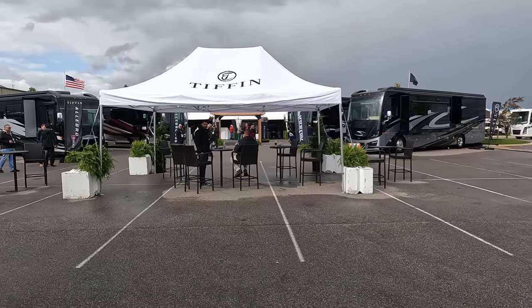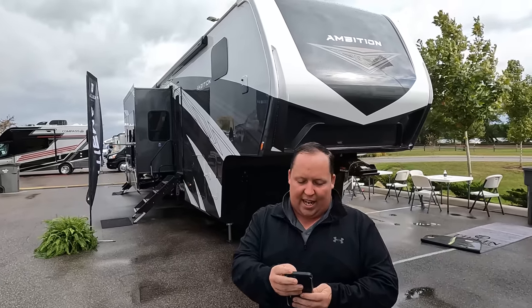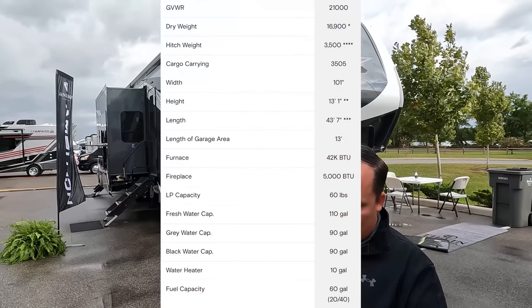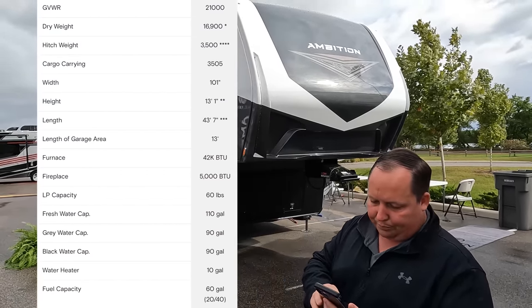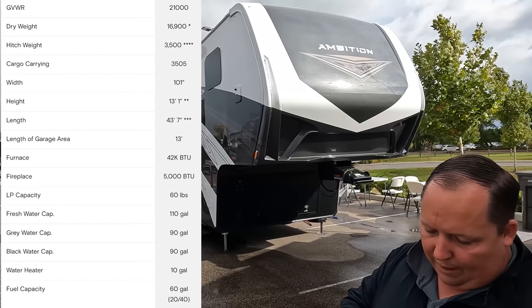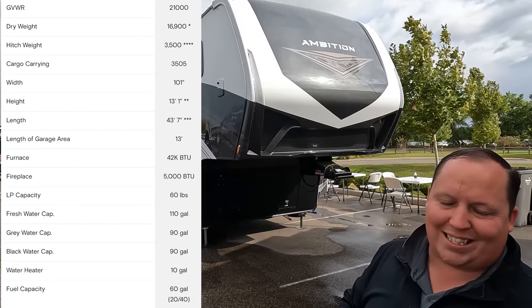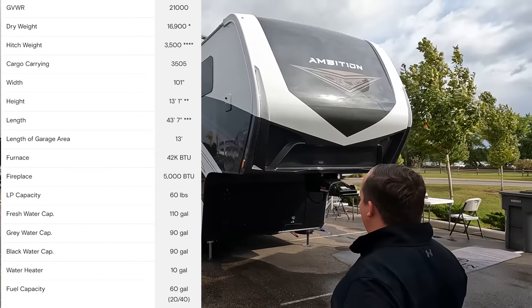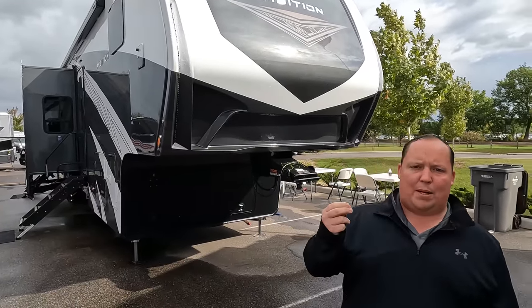The model is the 399TH. The actual tip-to-tip length is 43 feet 7 inches. Hitch weight is 3,500 pounds, dry weight 16,000 pounds — this is a heavy trailer. And by the way, this is everybody's first towable video.